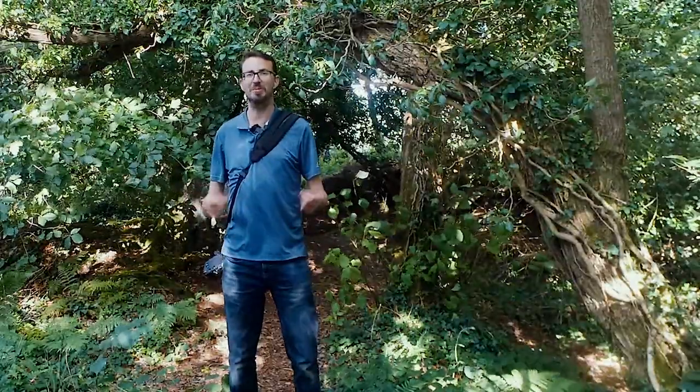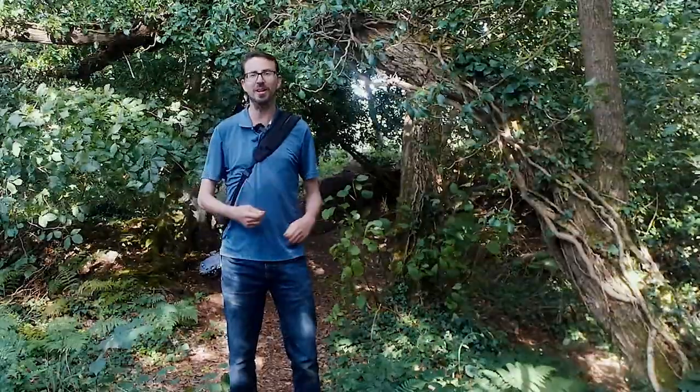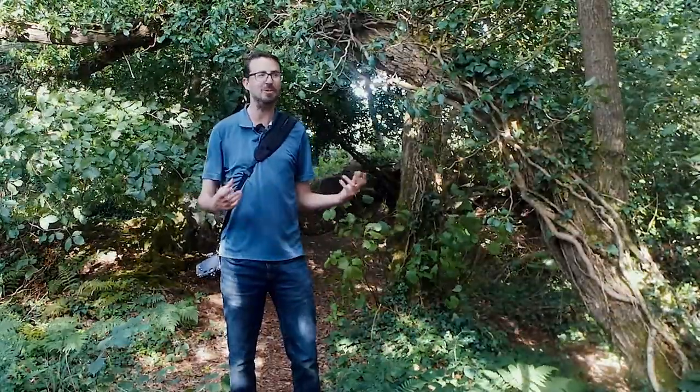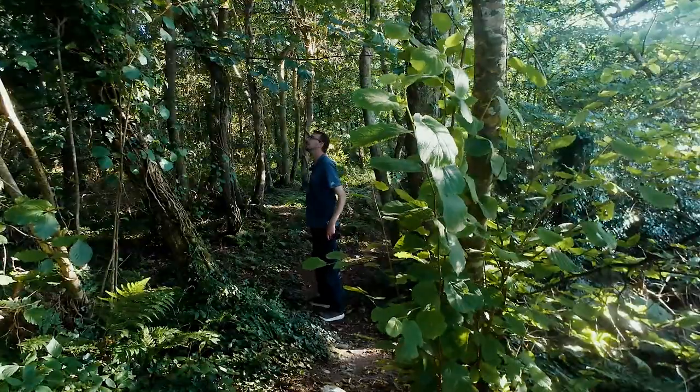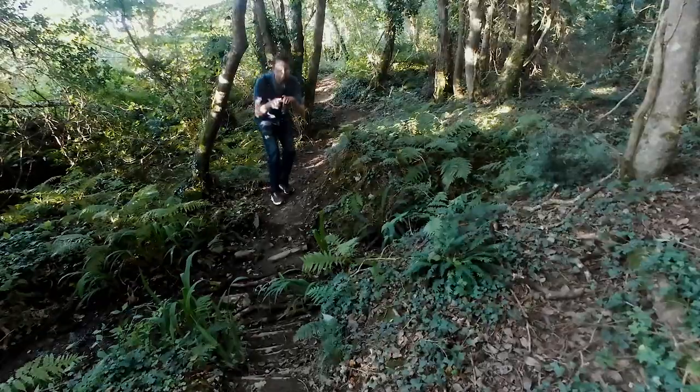Hi there, how you doing? Welcome back to the channel. Welcome to Cornwall. Although I could be just about anywhere with this woodland around me. I thought I'd do a little prologue video before I take you on a tour of this magnificent county, showing you this little hidden gem that I found just yards from where I'm staying.